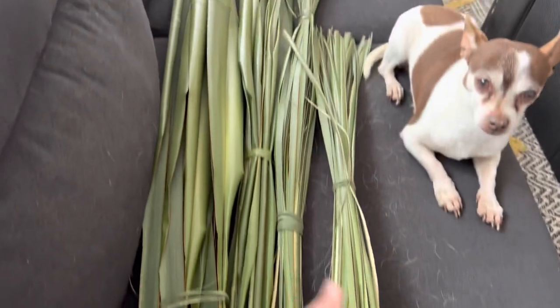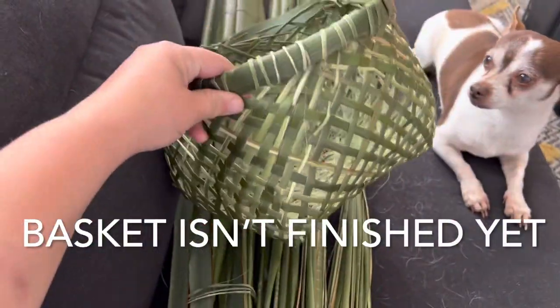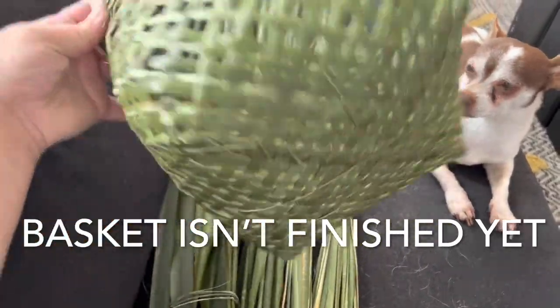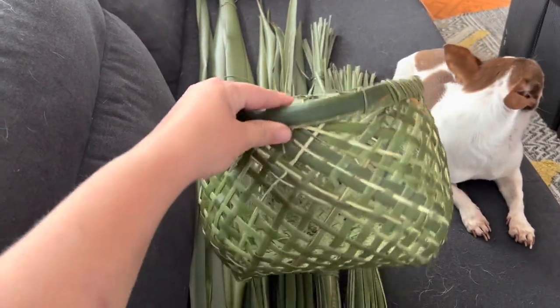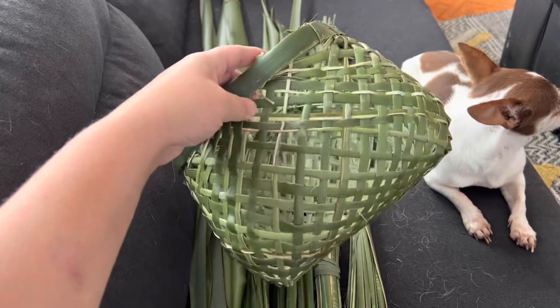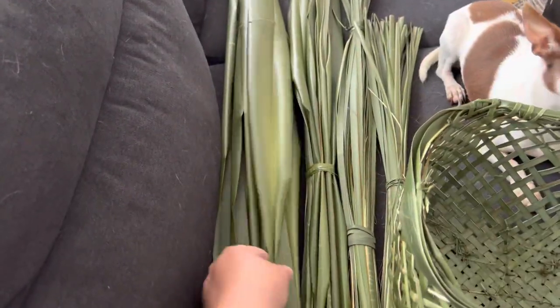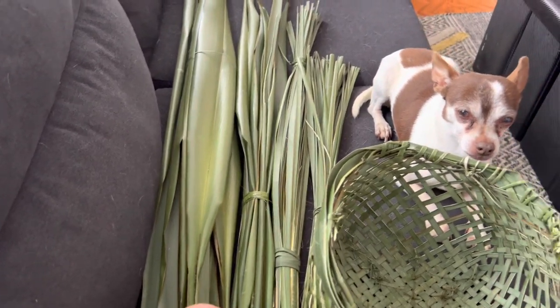I do the same thing for the smaller ones. Look at this basket I've made — this is my fourth basket! I've watched one tutorial and I'm able to come up with something like this. This basket is so sturdy; these little blades are so sturdy you can't pull them apart — I have to use scissors when I rip them apart.